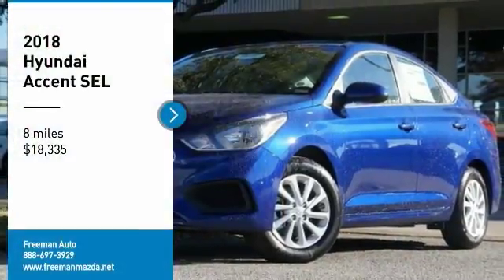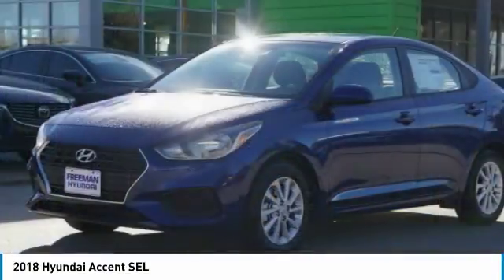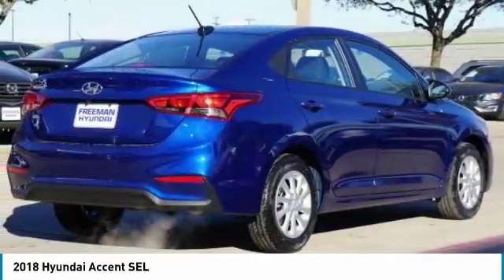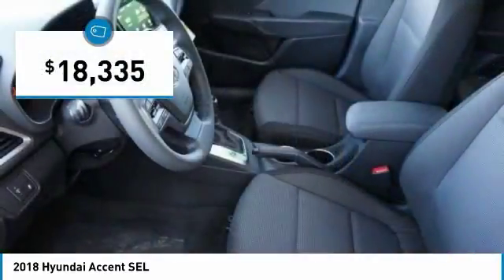Looking for the right vehicle? Check out the 2018 Accent. Designed to keep you moving and leave boredom behind, the Hyundai Accent is affordable, fuel efficient, and safe — a winning combination priced below $20,000.